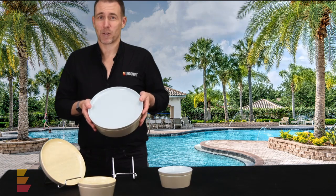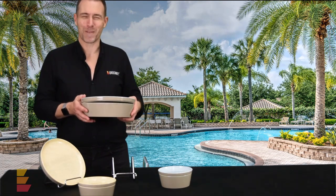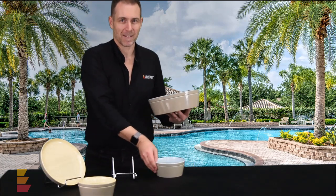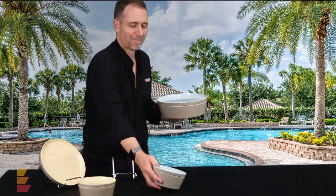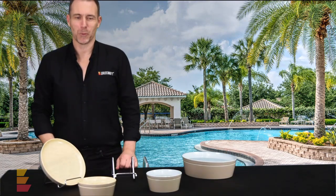This is where we get to the poolside. If somebody is serving food by the pool, it's very easy to actually put them into these easy-to-carry bowls and serve people by the poolside.